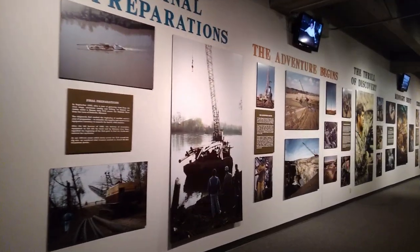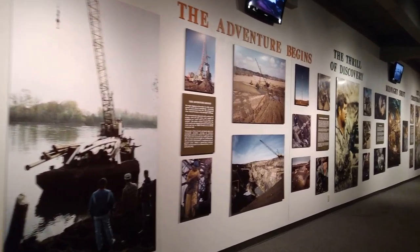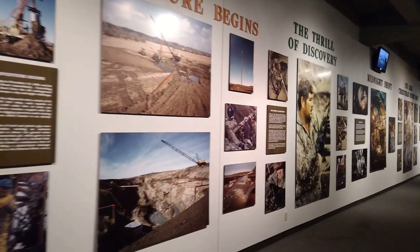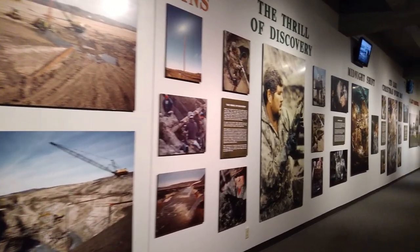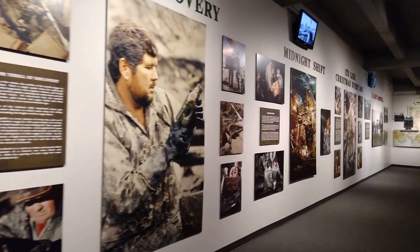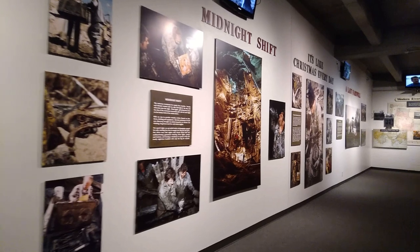Working in the icy cold of winter for four months during 1988-1989, when the water table is lower and the crops were not growing in the fields, the determined team faced months of frigid, wet, muddy, intensive labor to reach the artifacts that had been buried for 132 years.